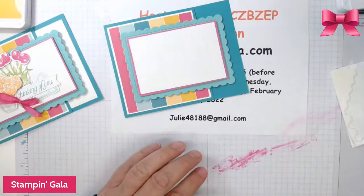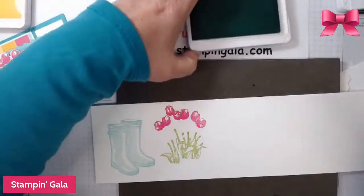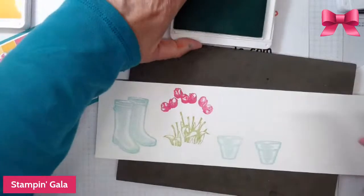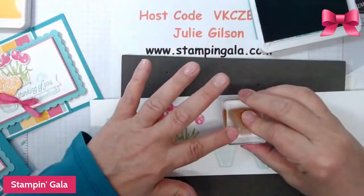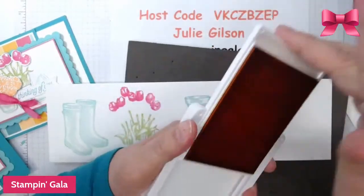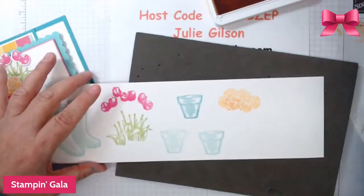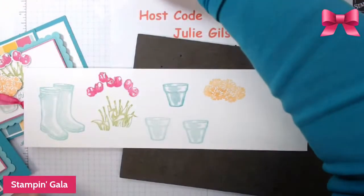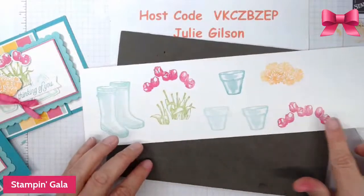Let me do some stamping again. We're going to stamp the flower pot — we're going to do two of those in Coastal Cabana because I want them lighter, and then I want one in Bermuda Bay for darker. Then we're going to take the Mango Melody — it's a little dark, so I'm going to stamp off and then stamp on. Finally we're going to do another one of the tulips. Then we'll cut all of these out.